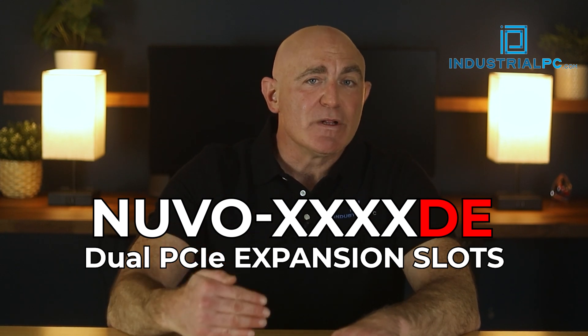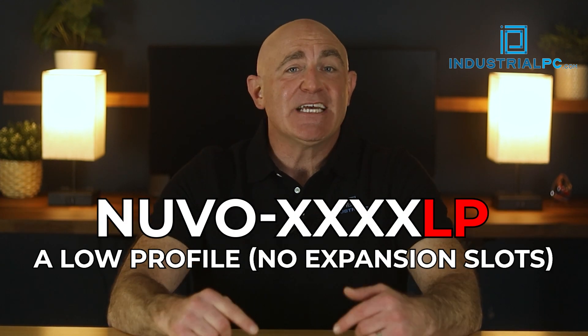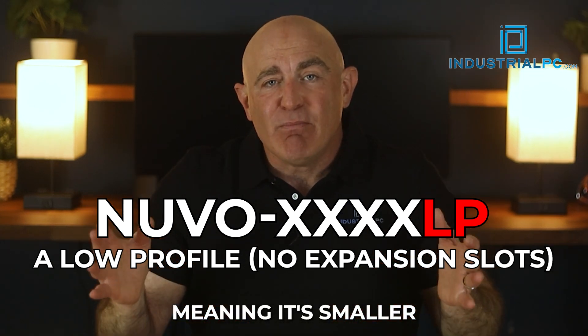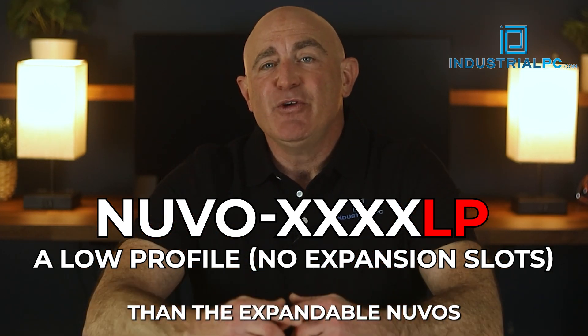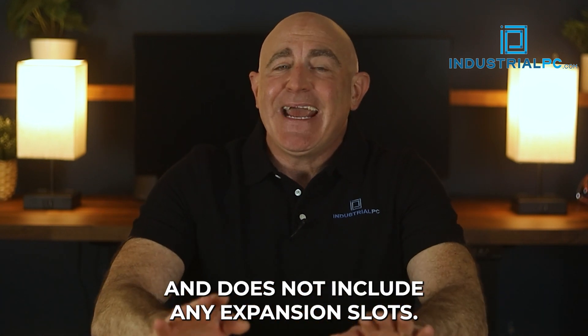DE indicates dual PCI-E expansion slots, and LP stands for low profile, meaning it's smaller than the standard computers, slightly shorter than the expandable Nuvo's, and does not include any expansion slots.